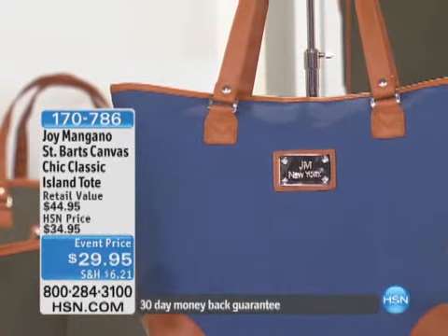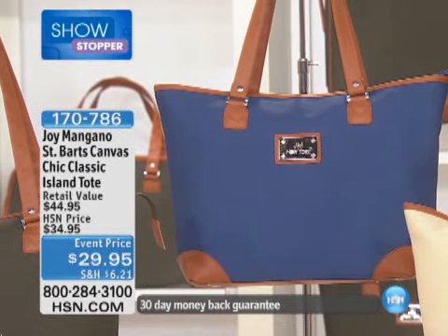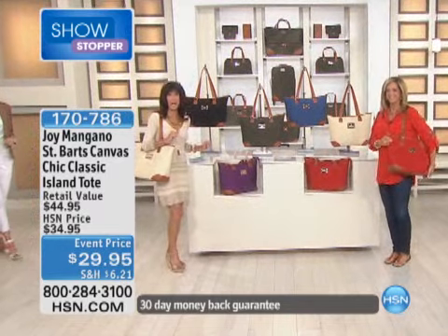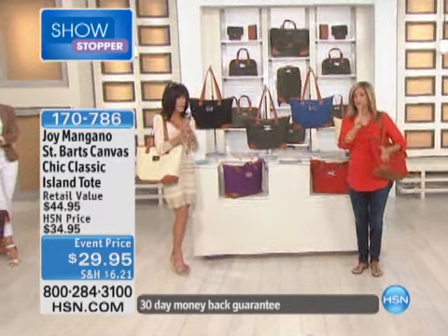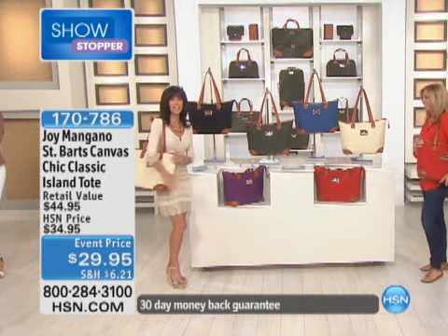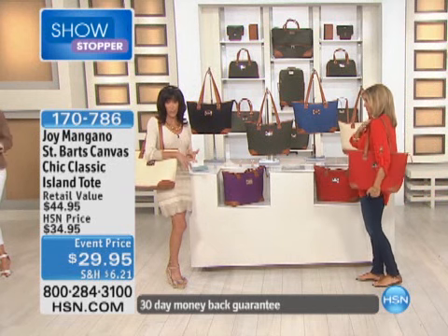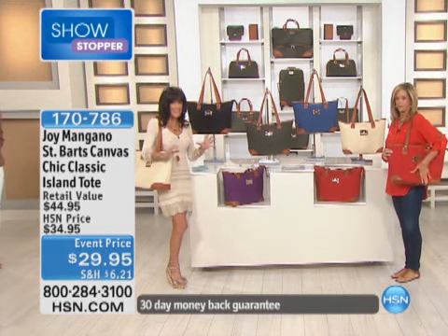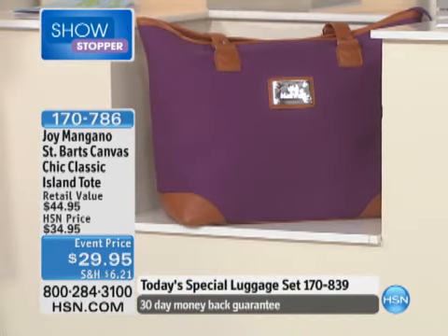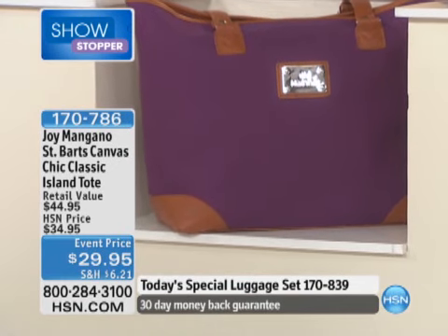Surprise! I was chomping at the bit to tell you about this during the walk-on and just couldn't — we had to keep it a surprise. Here's all the good news: I wouldn't let you down — an island tote, a beautiful matching tote. But here's the bad news: we've already sold out of colors. We have a very limited quantity and we expect it to be a sellout this airing. This is the first opportunity for you to see it. If you bought the luggage, you absolutely want to have the tote to go with it.